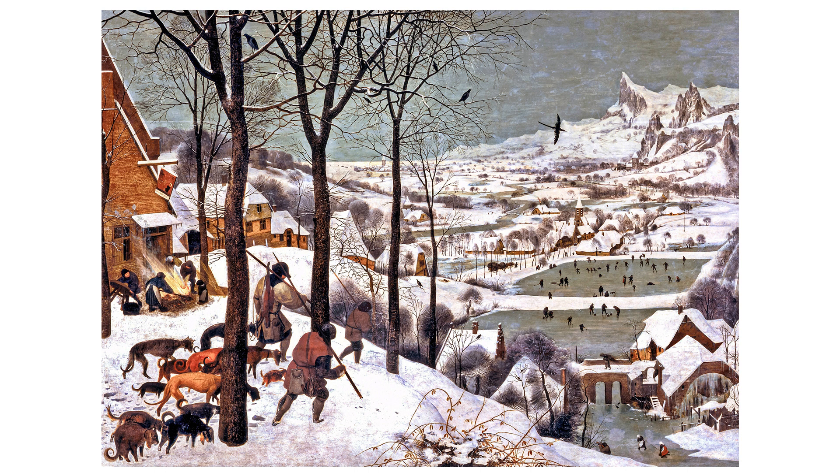In terms of social aspects, Bruegel's work is significant for its humanistic approach, depicting the peasantry with dignity and a sense of agency, which was relatively progressive for the time and would influence later art movements. The juxtaposition of labour and leisure in the painting reflects societal norms and the need for communal resilience in the face of nature's adversities.